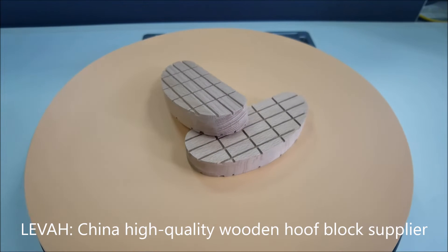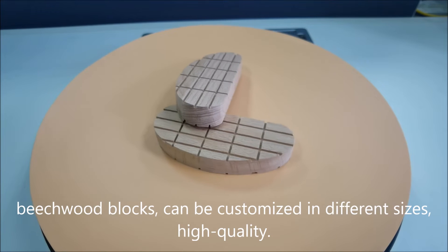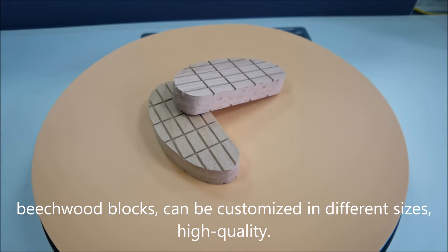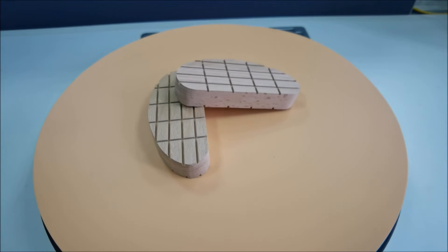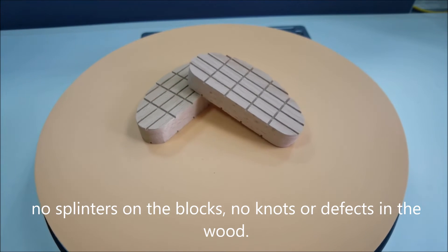Leva, China high-quality wooden hoof block supplier. Beechwood blocks, can be customized in different sizes, high quality. No splinters on the blocks, no knots or defects in the wood.